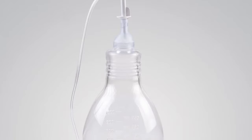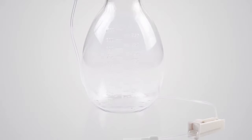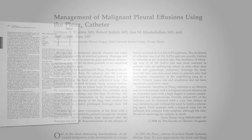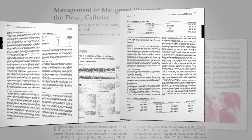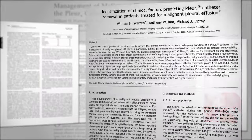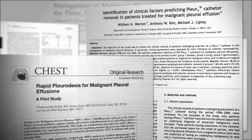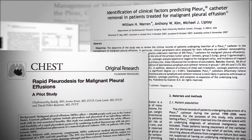The Pleurex catheter system includes a drainage catheter and active vacuum bottles that collect fluid. Since its introduction in 1997, the Pleurex system has provided relief to more than 300,000 patients. The efficacy and safety of the Pleurex catheter is documented in more than 30 clinical articles published in nationally recognized peer-reviewed journals.